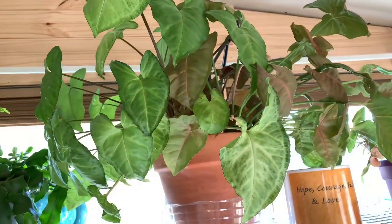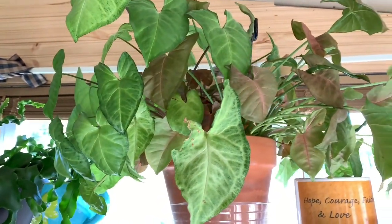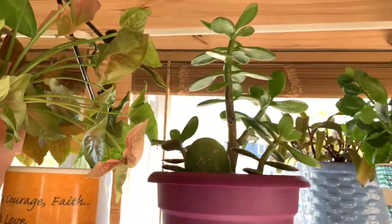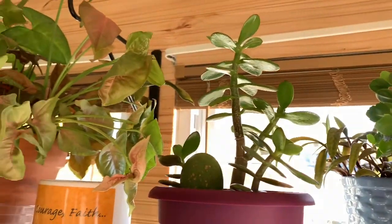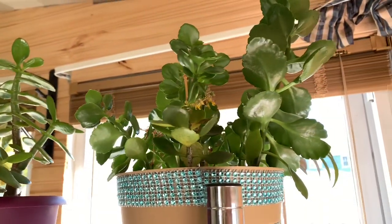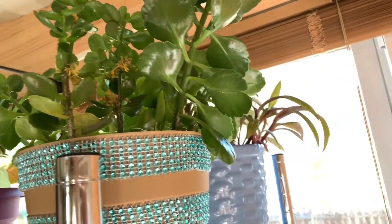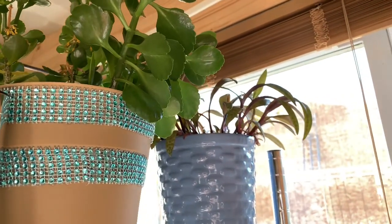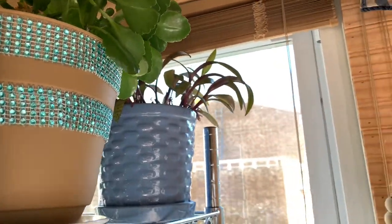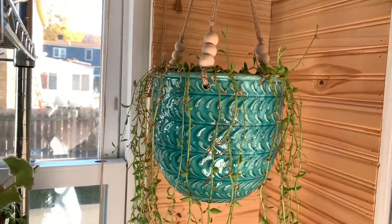Here is a combination of a couple of different arrowheads, another jade, this here is a Kalanchoe blossfeldiana, and back there is a silver squill. This here is my string of bananas — it's seen better days.